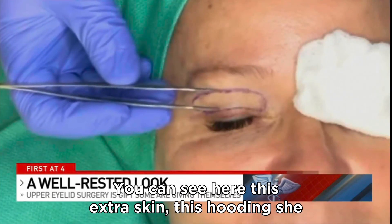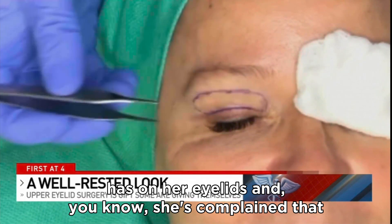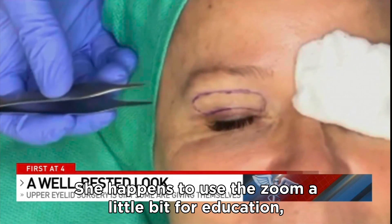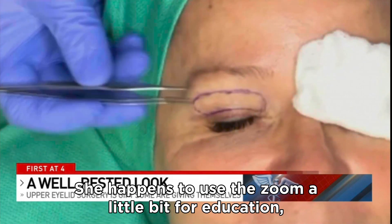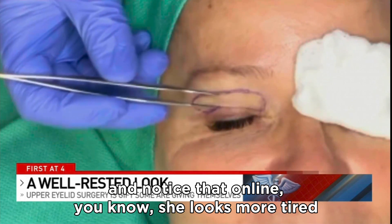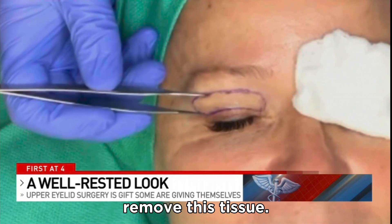You can see here this extra skin, this hooding she has in her eyelid. She's complaining that it makes her look tired. She uses Zoom a bit for education and noticed that online she looks more tired than she wants to. And so our job is to excise and remove this tissue.